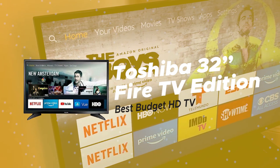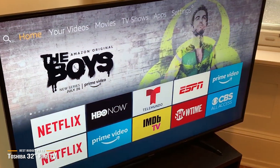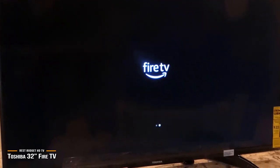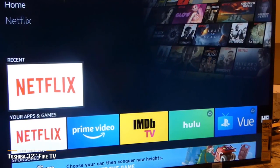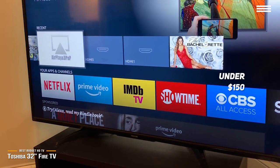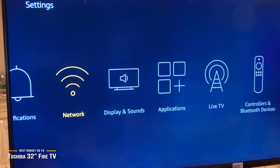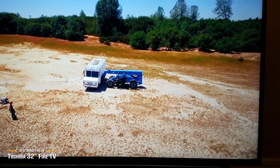Next, we have the Toshiba 32-inch Fire TV Edition, our choice for the best budget HD TV. If you feel you don't need a 4K TV and you're merely looking for a smart TV that lets you watch your favorite shows and movies while keeping money in your pocket, the Toshiba 32-inch Fire Edition TV does just that. This TV is supported by Amazon's Fire TV interface, which makes it easy to find your favorite content across a nice range of streaming services including YouTube, Netflix, Hulu, and Disney+. There's even an option to connect an HD antenna to watch over-the-air programming for free.